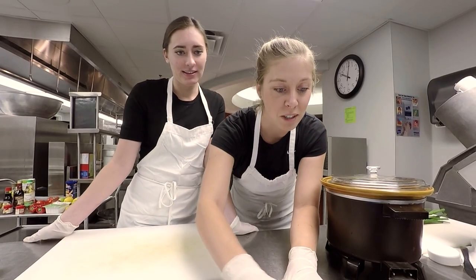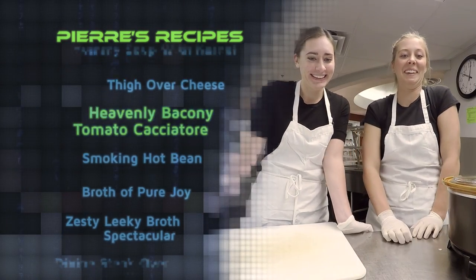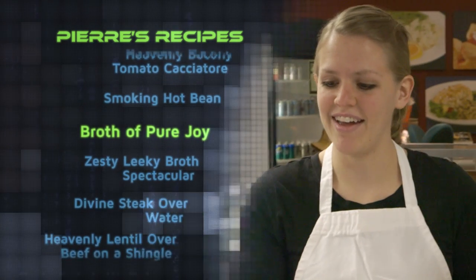How does a computer learn to cook? Kind of like people learn to cook — it looks at thousands and thousands of recipes and learns what makes a good recipe and what makes a bad recipe. What would you like for dinner tonight? Get in the bacon and tomato cacciatore. Drop of pure joy. Okay.